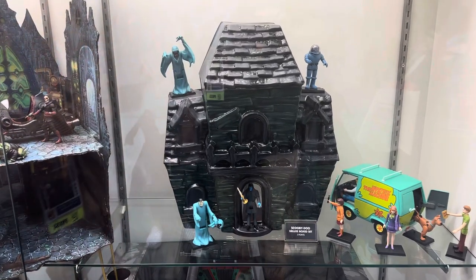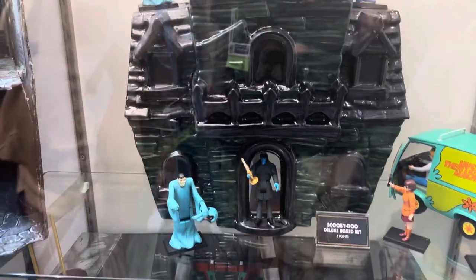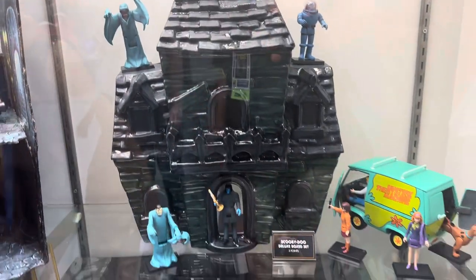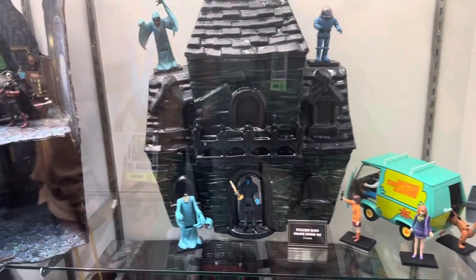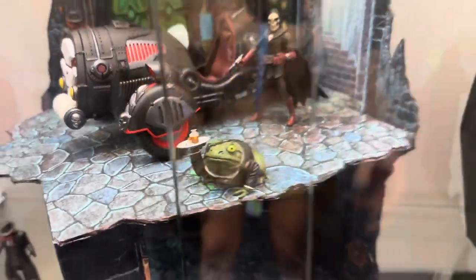They've got these really cool display play sets for the three-and-three-quarter and Five Points figures. A little Scooby Doo — I love that. It looks like it's ceramic but it's just plastic. This is dangerous ground. And then what I really like is this monster tower — the monster tower is cool. And the frog waiter. Wins.